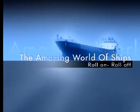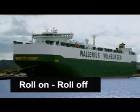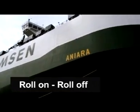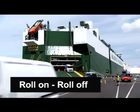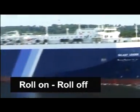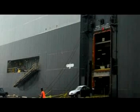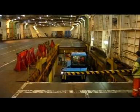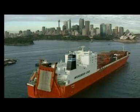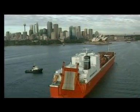Roll on roll off ships, also known as RoRo ships, are ferries designed to carry wheeled cargoes such as automobiles, trucks, semi-trailer trucks, trailers, or railroad cars. RoRo vessels have built-in ramps which allow the cargo to be efficiently rolled on and rolled off the vessel in port. The term RoRo is generally reserved for larger ocean-going vessels.